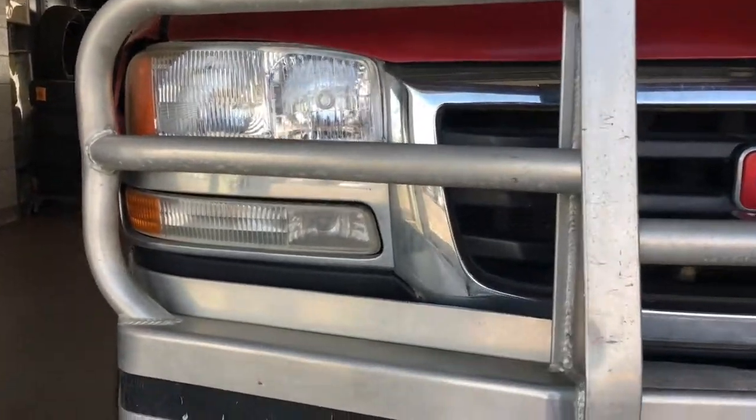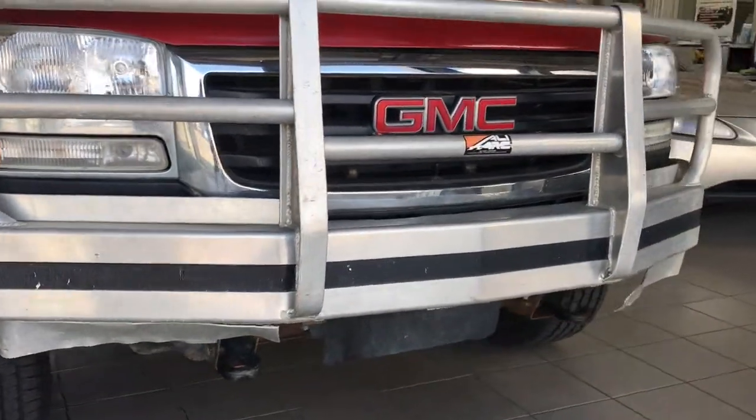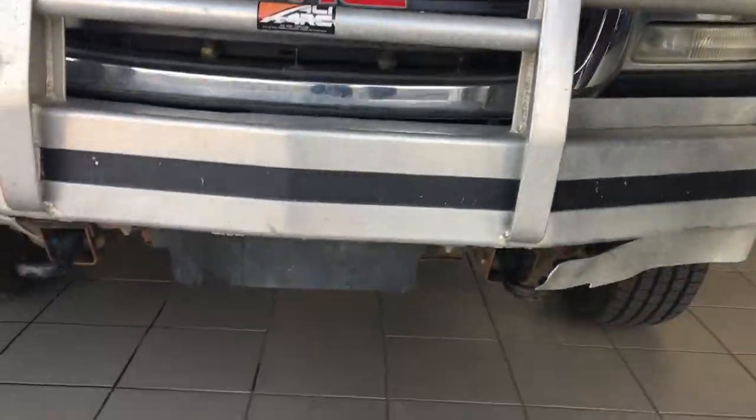At the front end you have the push bar bumper as well as daytime running lights and two recovery hooks down below.